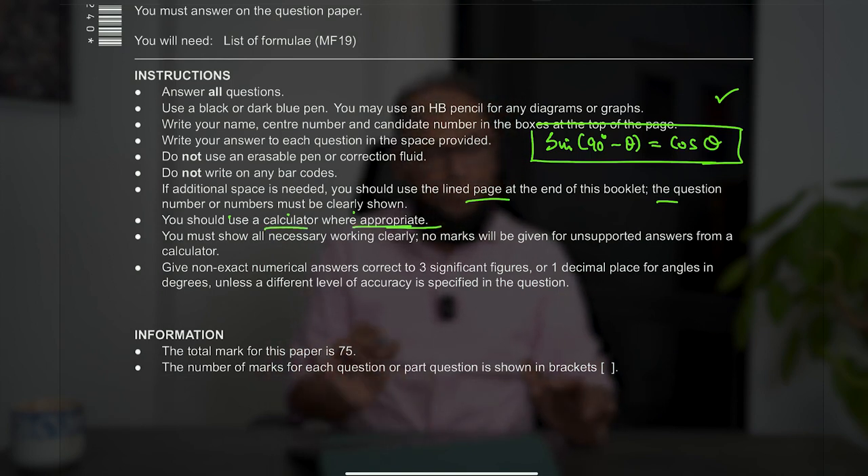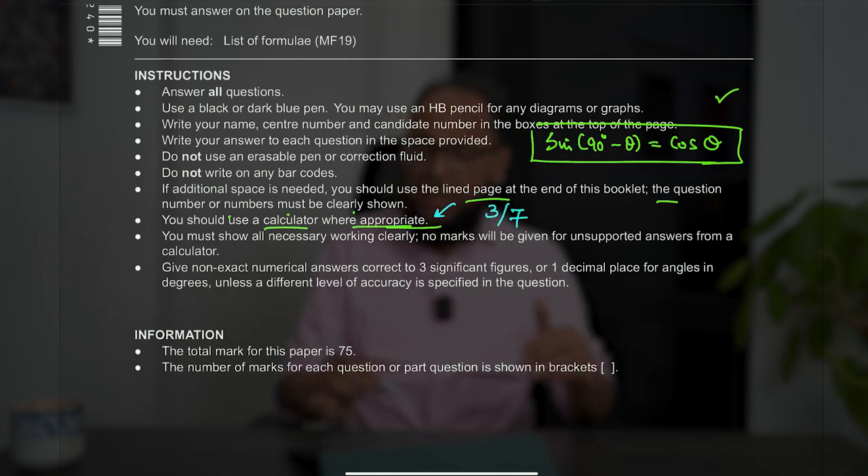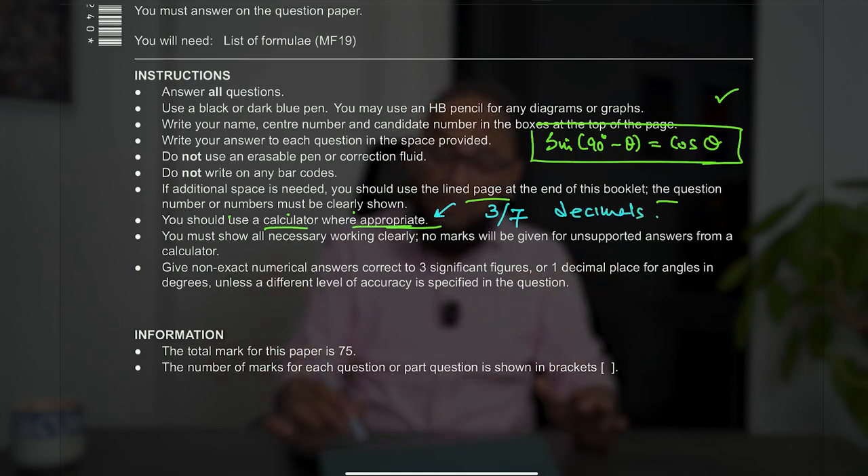You should use a calculator where appropriate. No one is saying to use it all the time — some questions can be done working in fractions or decimals, and maybe the examiner is asking for answers in exact form. You'll use a calculator when calculating an angle in degrees or radians, plugging in limits to evaluate an integral, or dealing with parametric or implicit equations and finding turning points. But you should not be obsessed with the calculator.